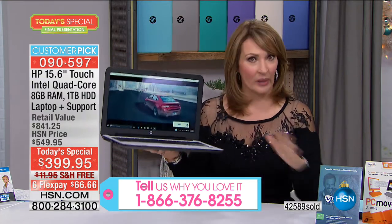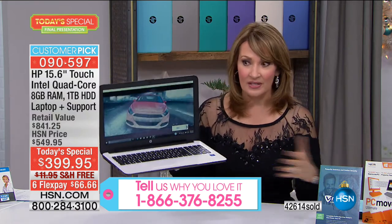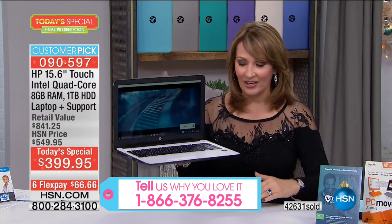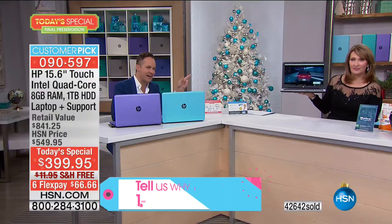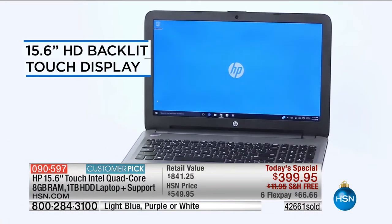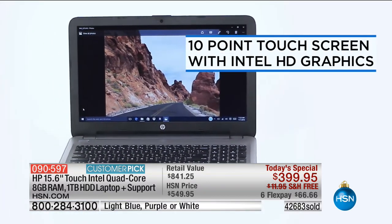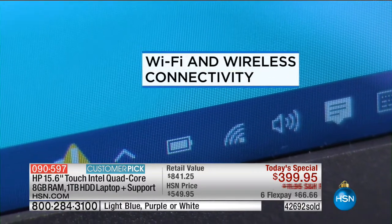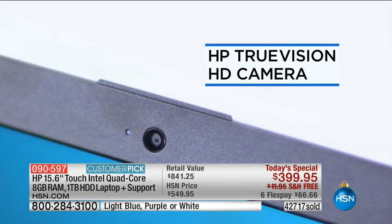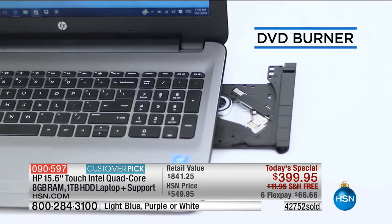For $399 — a terabyte hard drive, 8 gigs of RAM, HP, Intel Pentium, a $300 upgrade of tech support. When you start itemizing and looking at what's included in this package, that's why so many people are saying yes. These are Intel Iris graphics — gaming on this computer is 8 times better, 3D gaming 12 times better. 15.6-inch high-def backlit touch display, full terabyte hard drive, 8 gigabytes of RAM, Intel Pentium quad-core processor, Wi-Fi and wireless connectivity, full-size keyboard with numeric keypad, HP True Vision camera, HDMI port, three USB 3.0 ports, DVD burner, and optical drive.